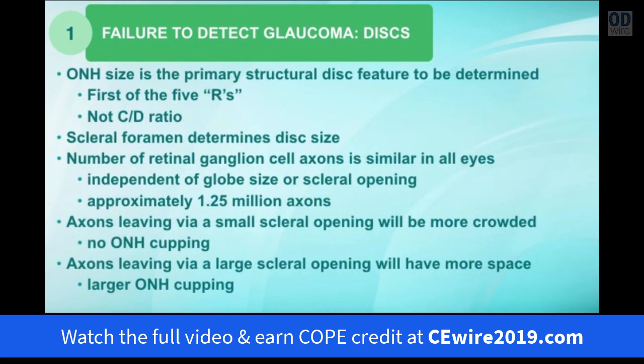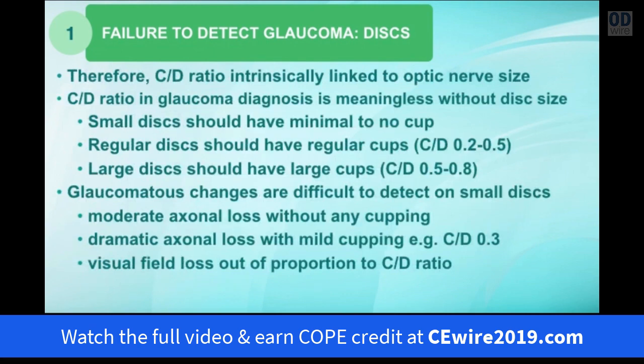Why is optic nerve head size the first of the 5 R's? The vertical disc diameter is one of the primary structural disc features that needs to be determined in every patient — cup-to-disc ratio, not so much. The hole in the rear of the sclera, called the scleral foramen, determines the size of your optic nerve. Most retinas have around 1.25 million ganglion cell axons, so if those axons leave via a small scleral opening the disc is more crowded with minimal cupping, whereas a large scleral opening produces a larger optic nerve cup. Therefore, cup-to-disc ratio is intrinsically linked to the size of the optic nerve head.